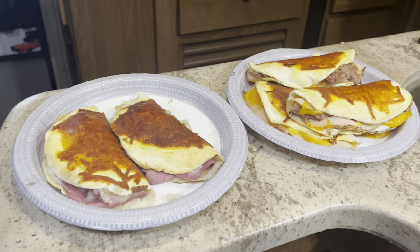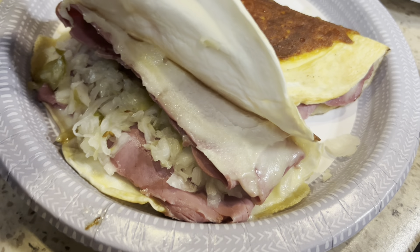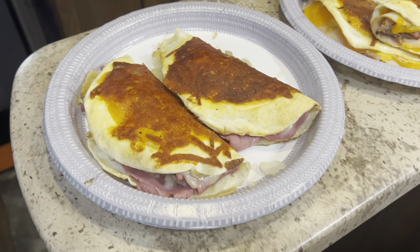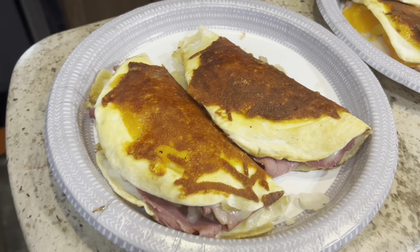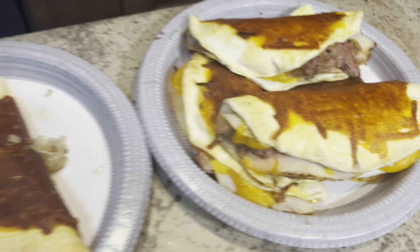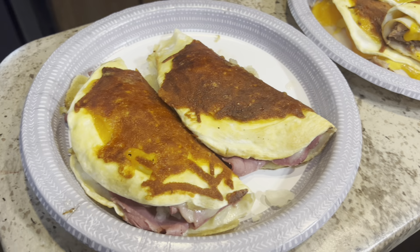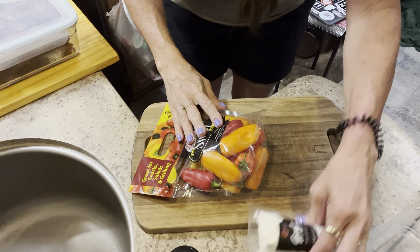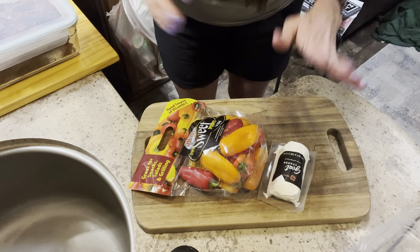I'm not going to show you all the meal prep yet because I'm not done, but I have to show you this corned beef melt. Look at the Swiss — it's all melted — with the corned beef and sauerkraut inside. It looks so delicious. I might have one today for lunch! I'm going to wrap them in ziploc bags and put them in the fridge for easy access. These are also for Andy. I think they'll be delicious cold too.